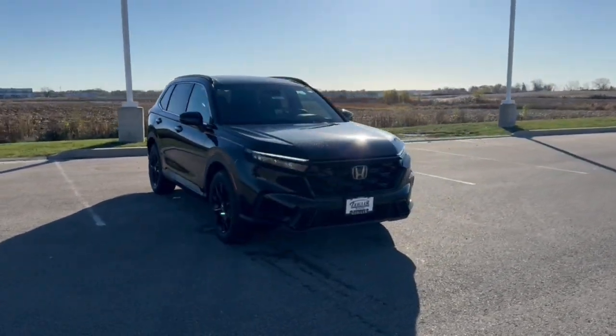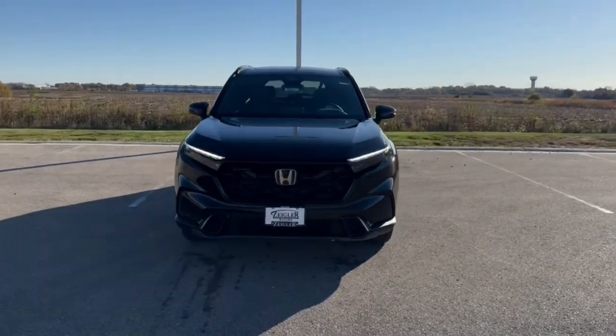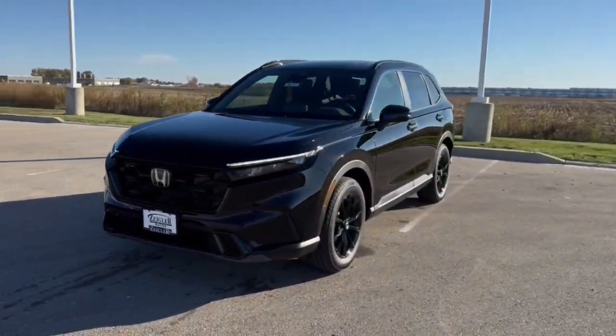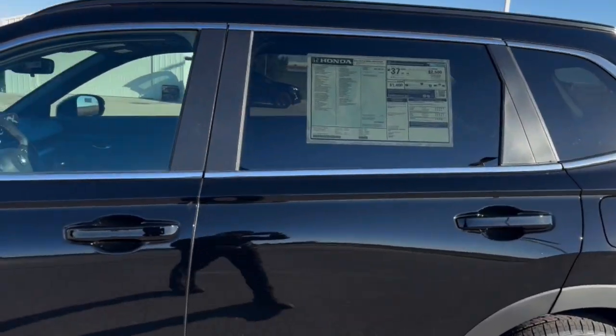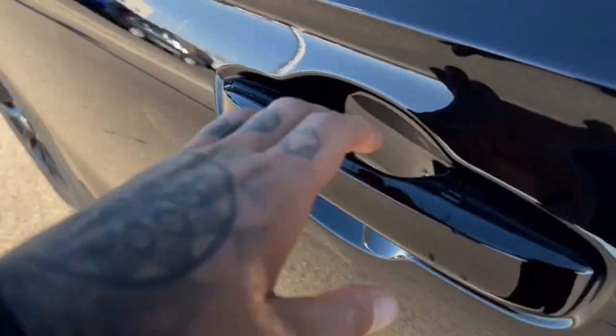Here we have a brand new Honda CR-V. This is the Sport Trim Level in the Crystal Black Pearl. Obviously it comes with nice black wheels. You've got tinted back windows, keyless entry and remotes to start.